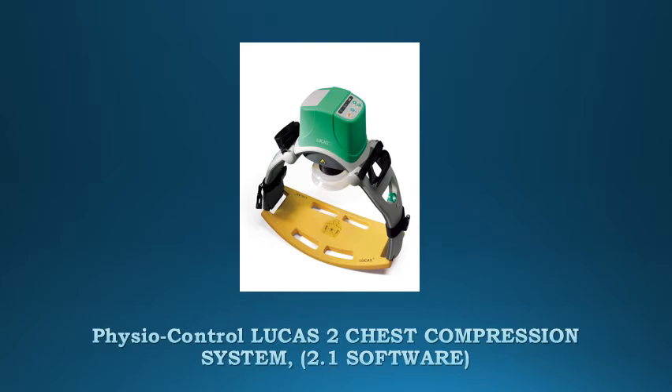The package includes the Lucas 2 Chest Compression System, a carrying case, 2 patient straps, 2 stabilization straps, 3 suction cups, and 1 rechargeable battery.